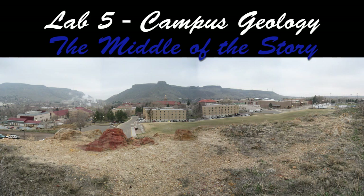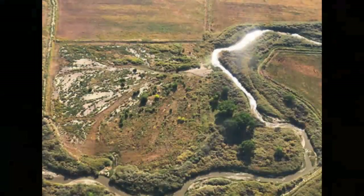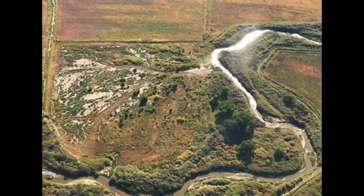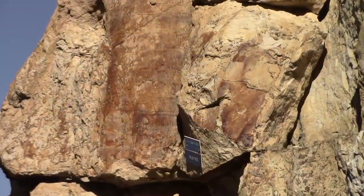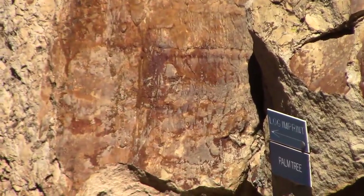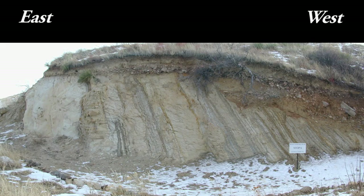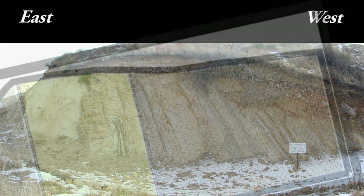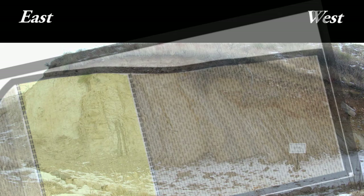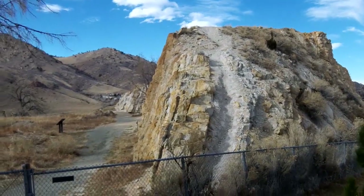Welcome back geology fans. Anticipation builds as we walk around the north end of the sandstone rib of the Laramie Formation, a crevasse splay sand deposit on a muddy floodplain inhabited by tropical rainforest in the age of dinosaurs, 68 million years ago. From our previous investigations we have determined that the older beds are to the west and the younger to the east, and we are moving to the west bottom side of this crevasse splay sandstone.